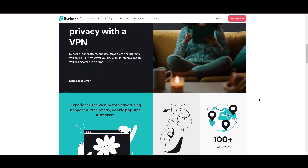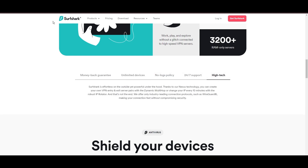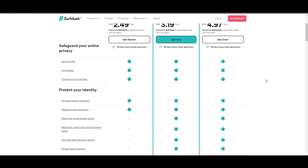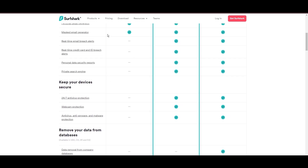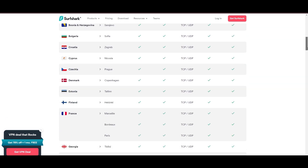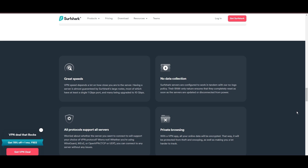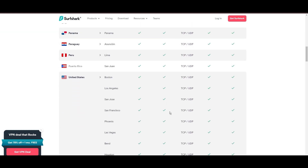Surfshark emerges as a prime VPN choice for users in Indonesia and beyond, notably for its unlimited simultaneous device connections. Based in the Netherlands, Surfshark boasts an impressive array of 3,200 servers across 100 countries, ensuring unrestricted access within Indonesia to streaming services and online content globally. Surfshark's affordability is eye-catching, offering advanced VPN services starting at just $2.49 monthly, complemented by a risk-free trial period, allowing full service evaluation without financial commitment. Server diversity in strategic locations ensures efficient streaming, browsing, and content unblocking, promising a seamless, lag-free experience regardless of location.